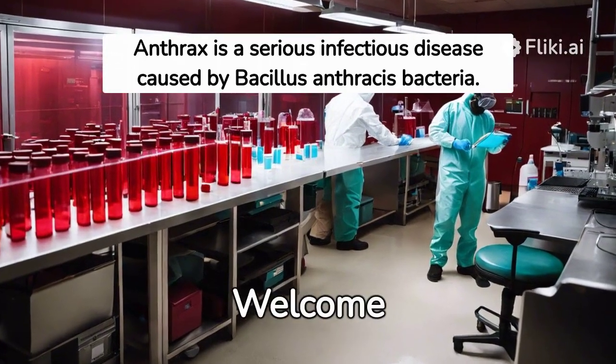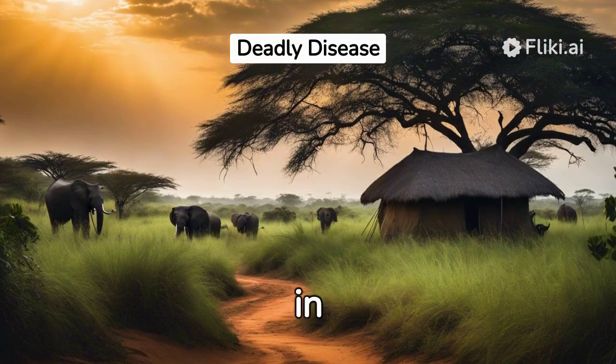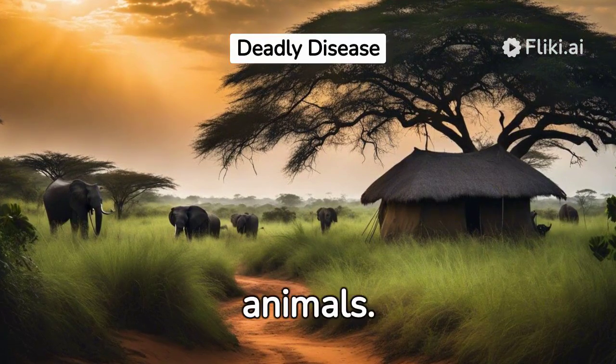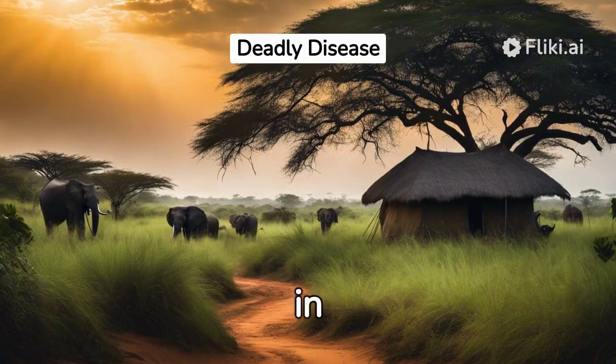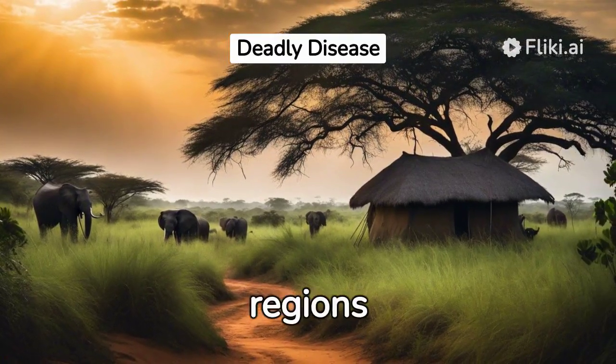Anthrax, Africa CDC. Welcome to Penguin TV 1. Anthrax is naturally found in soil and primarily affects animals. The bacteria spores can survive in the environment for many years, affecting animals and humans in various regions globally.